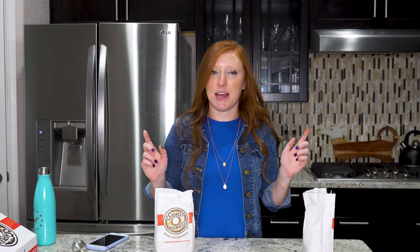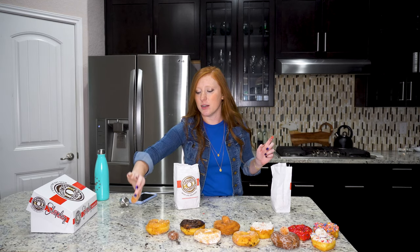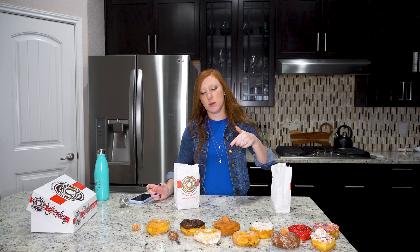Onto the last donut hole, which is just the normal glazed donut hole. They're just so good — you just can't go wrong. I would have to say that this glazed donut hole is better than the glazed donut. I bet that is an extremely unpopular opinion, but I don't care. This is my ranking. Glazed donut holes are the best.